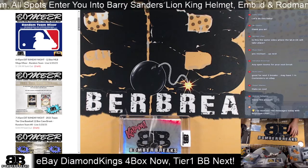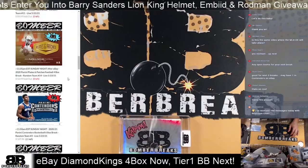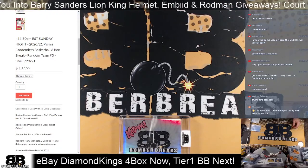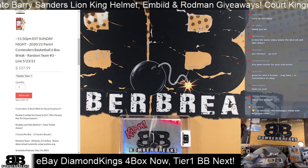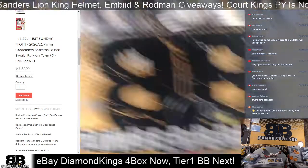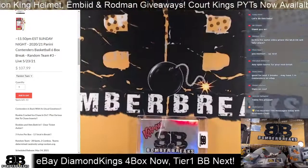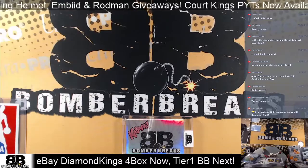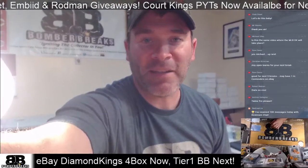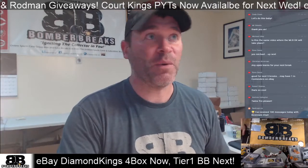We did a lot of random stuff already tonight on our website. Plates and Patches is going to come up after eBay, as well as Contenders — we still have spots open. Contenders is our last break and it's your last chance to get in and have a chance to win this crazy helmet over here, the Lion King. We do prizes on Sunday nights at the end of the week for everybody who gets in for the whole week.